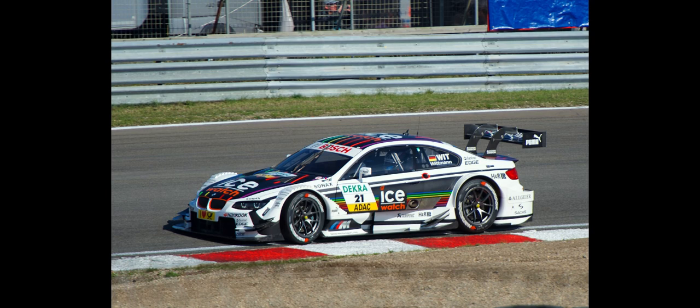The BMW M3 DTM is a DTM touring car constructed by the German car manufacturer BMW. It was developed in 2010 and has been raced in DTM seasons since their return to the sport after 20 years absence in 2012, until the end of the 2013 season, before it was succeeded by the BMW M4 DTM. It was designed by BMW chief engineer Dominic Harlow. The M3 DTM was based on the E92 production car.